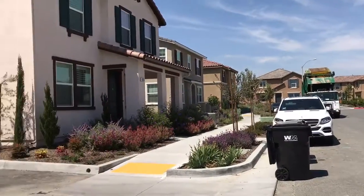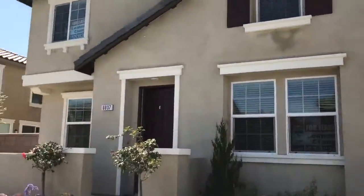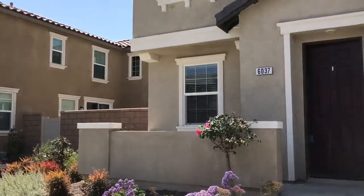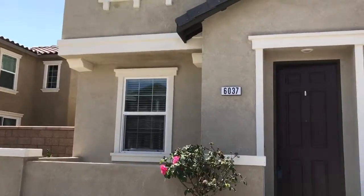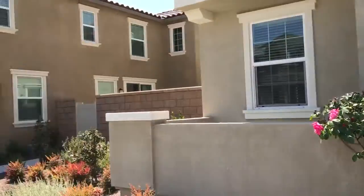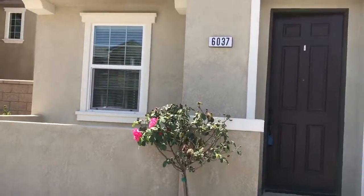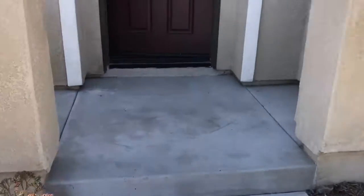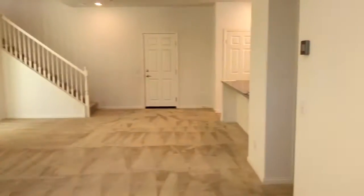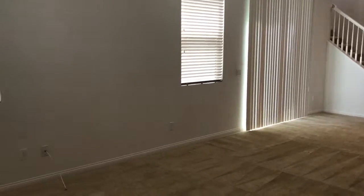Hey, welcome back guys. Pardon the noise, but I'm here at a property in the city of Eastvale. I'm going to talk a little bit louder to overcome the noise. We are looking at some townhouses that are separated from each other — there might be a few on that side that are connected. These are KB properties. For all your real estate needs, give me a call: 951-284-5978. Jeffrey Duran, Tarbell Realtors. As we come inside, you see that it's more quiet.